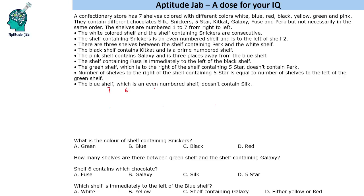Since shelves are numbered one to seven from right to left, we will get multiple cases because we are not given definite information. The white colored shelf and the shelf containing Snickers are consecutive. The shelf containing Snickers is an even-numbered shelf and is to the left of shelf two, so it will be either four or six. If Snickers is at four, then white will have two possibilities.